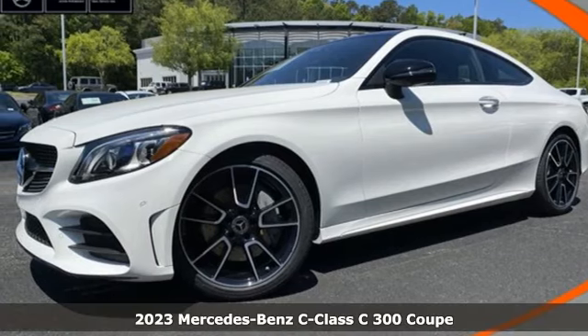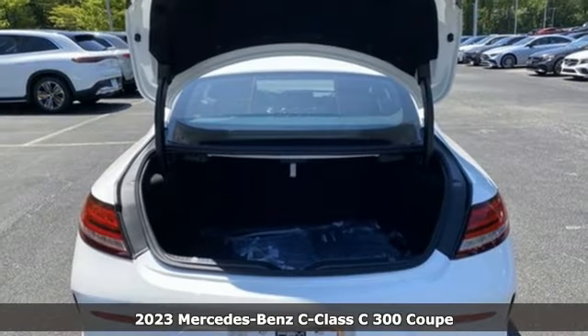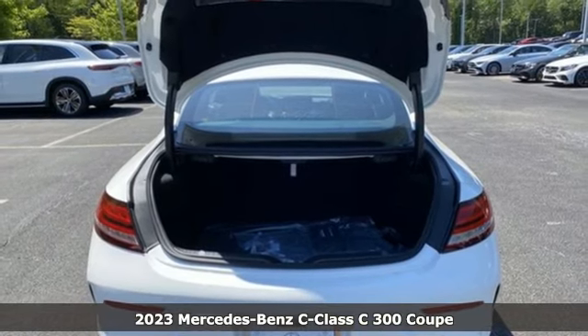It's a 2023 Mercedes-Benz C-Class. Mercedes-Benz keeps setting the standard and driving forward.